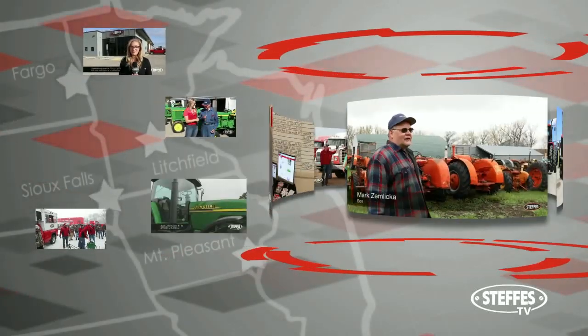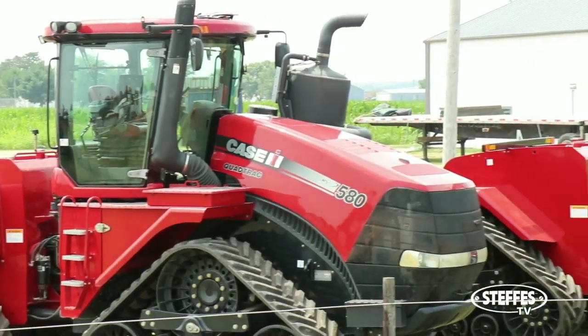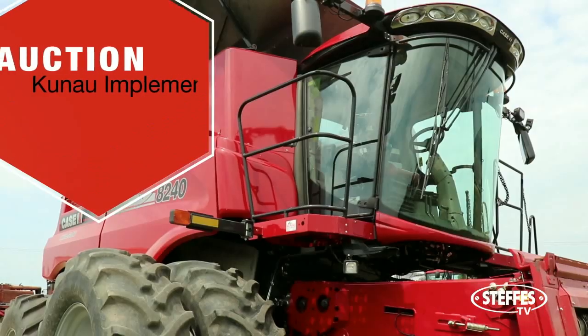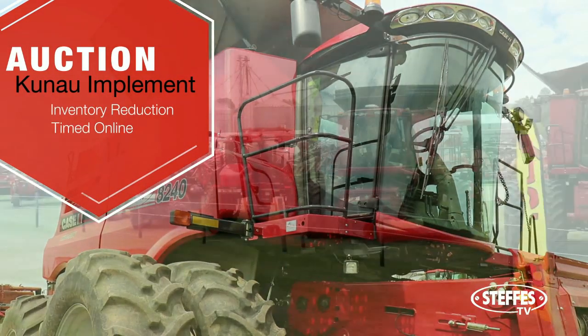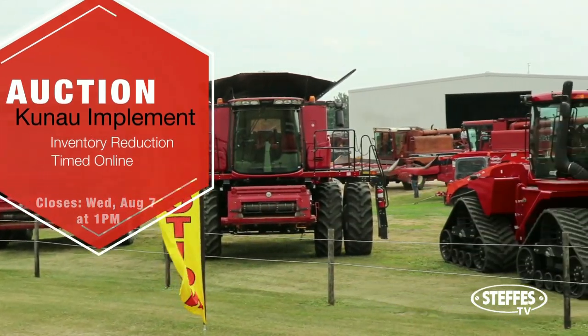Steffes Group — selling land and equipment to farming. It's that time of year again for the annual Kunao Implement Inventory Reduction auction. This online sale is open until Wednesday, August 7th, and these items must go.